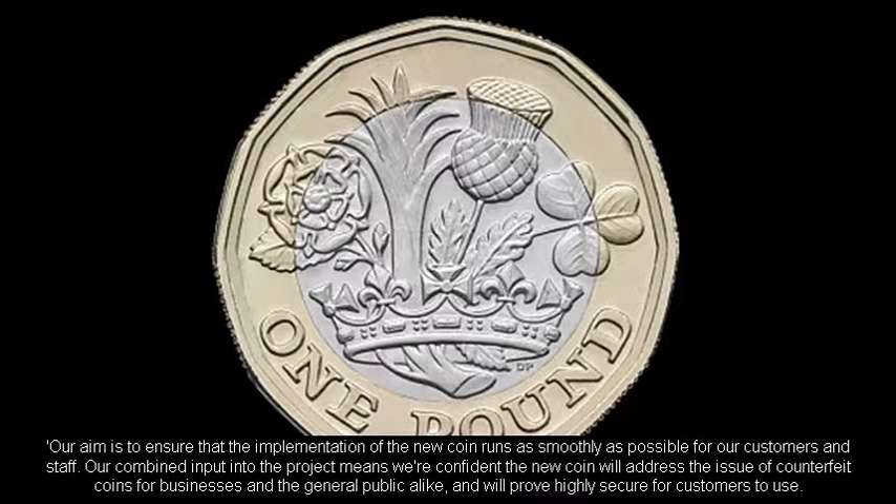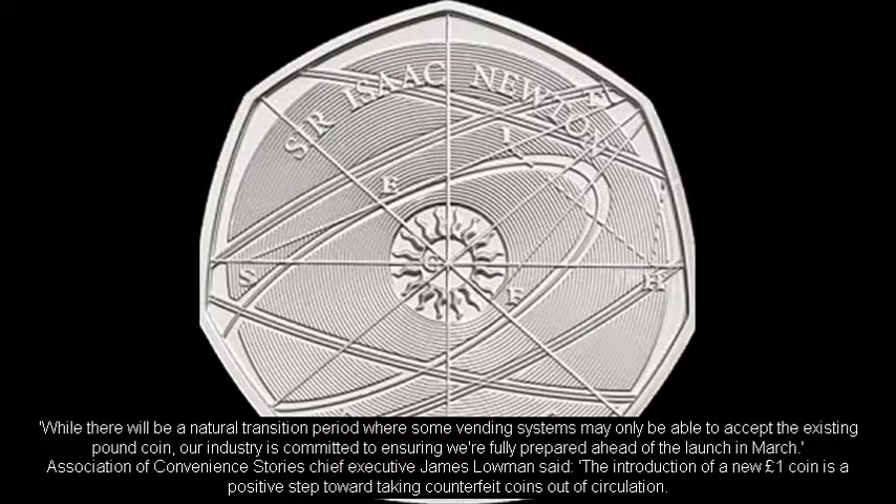"Our combined input into the project means we're confident the new coin will address the issue of counterfeit coins for businesses and the general public alike, and will prove highly secure for customers to use. While there will be a natural transition period where some vending systems may only be able to accept the existing pound coin, our industry is committed to ensuring we're fully prepared ahead of the launch in March."